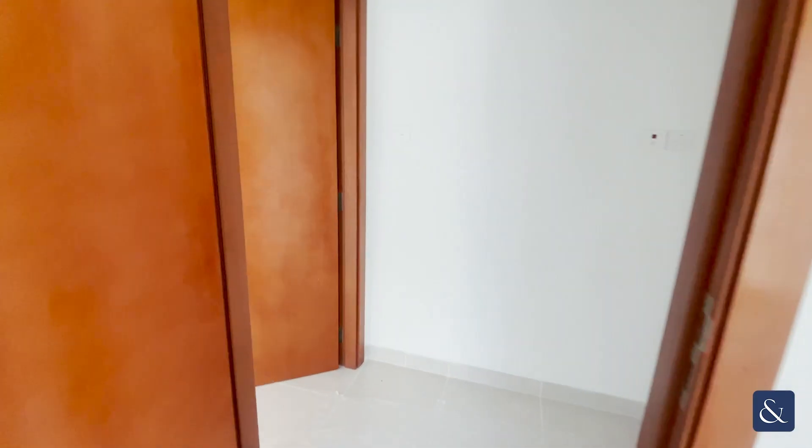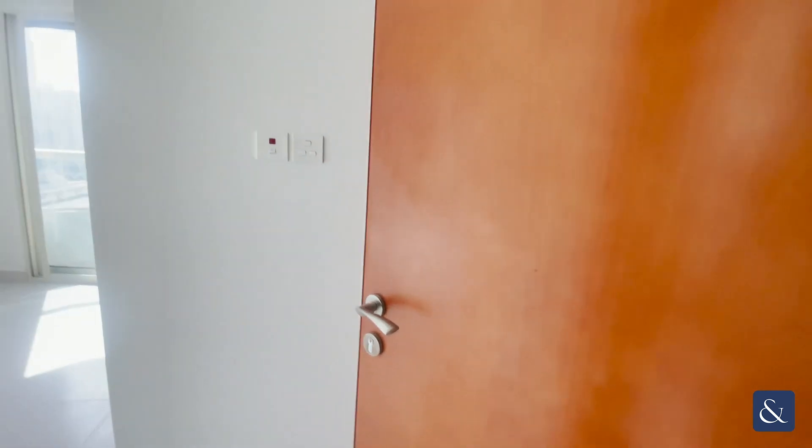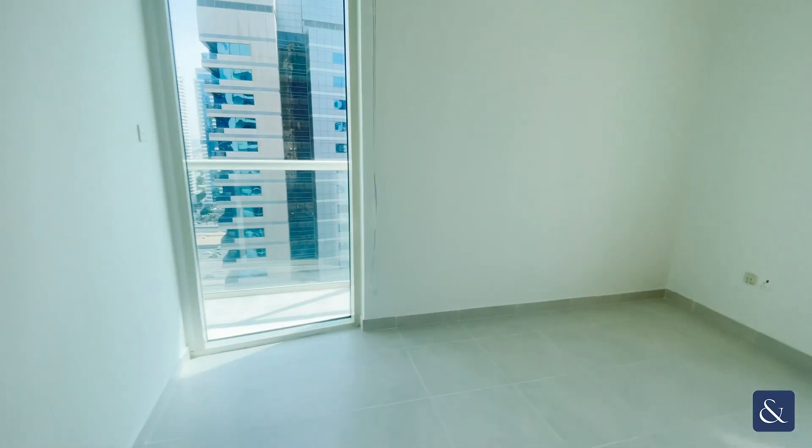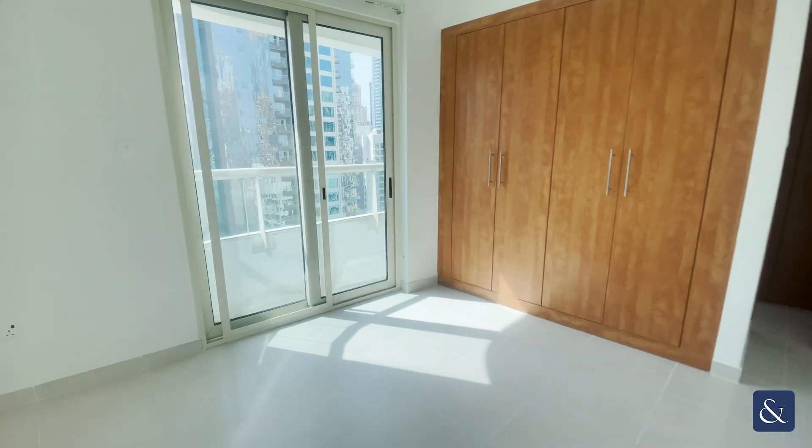Just here we have your master bedroom, which also has its en suite. As you can see, it's all spacious and also has itself a separate balcony just here as well.